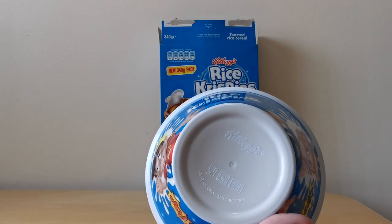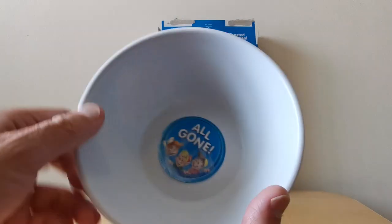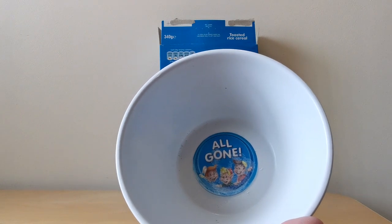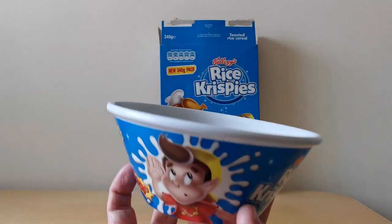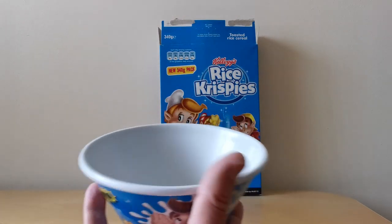It says it's suitable for microwaves, dishwashers and washing up. On the inside you'll see it's actually started to peel away now. But you've also got a sticker saying 'All Gone' with Snap, Crackle and Pop on it. And that's one of the problems — dishwashers are a bit ruthless when it comes to cleaning these bowls.